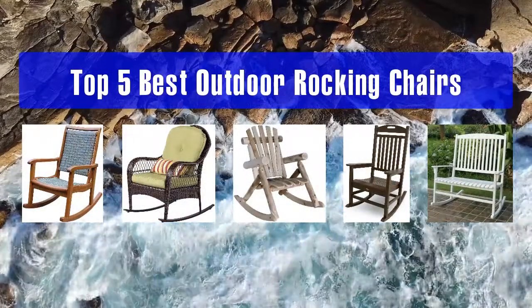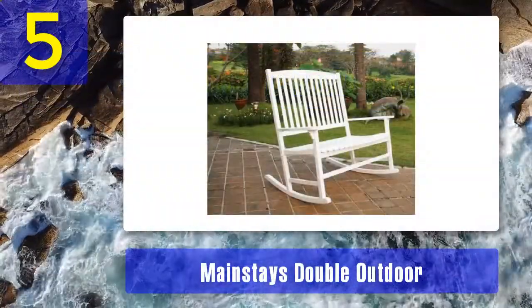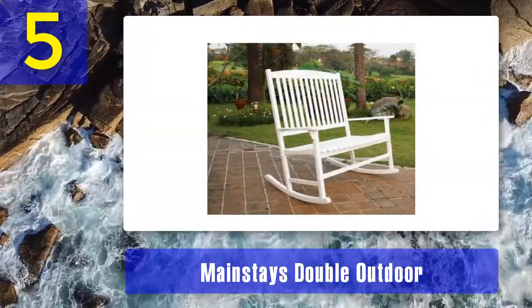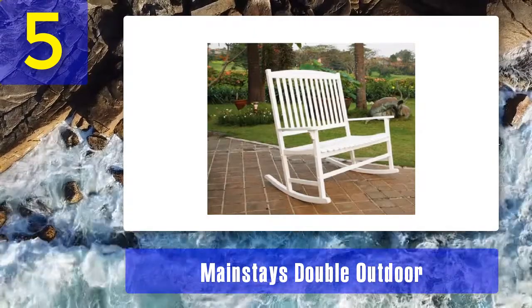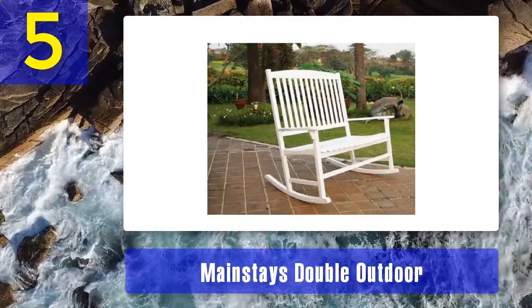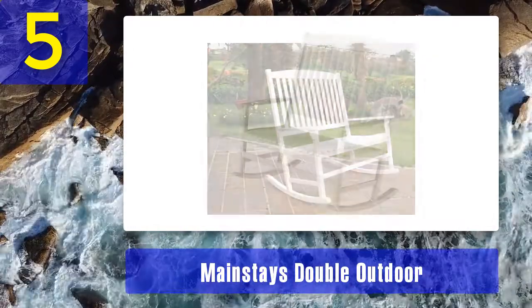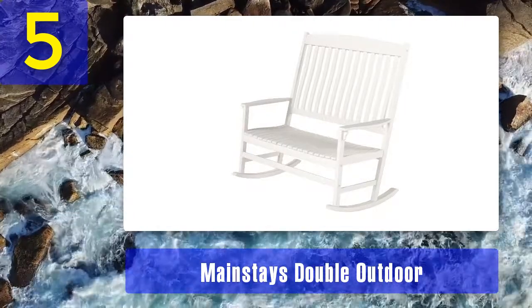Top 5 Best Outdoor Rocking Chairs. Number 5: Mainstays Double Outdoor Rocking Chair. The Mainstays Double Outdoor Rocking Chair has a stylish white finish. Improve the atmosphere and aesthetics of your porch with this rare piece of furniture. If you are looking for a centerpiece for your family patio, this double width outdoor rocking chair is the perfect fit.